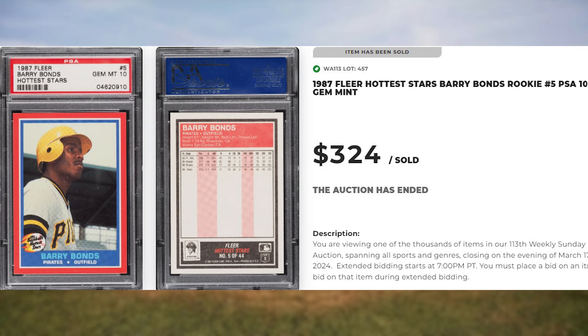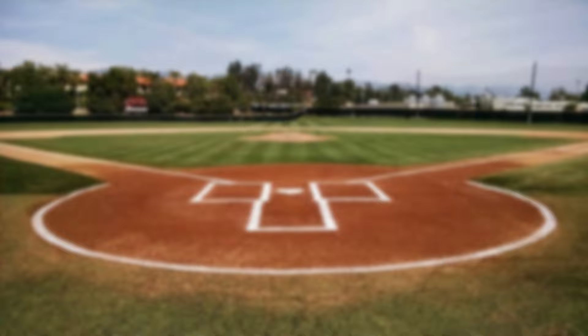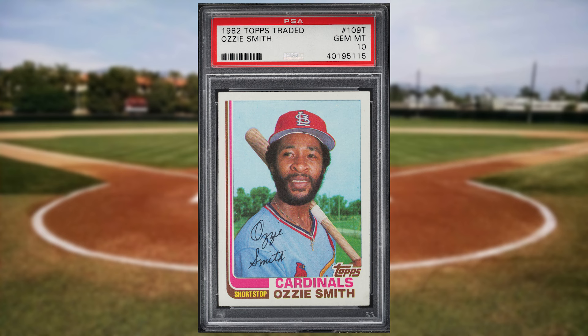We welcome a newcomer to the list at number 11 with this 1982 Topps Traded Ozzie Smith card number 109T. This was a PSA 10 and it also sold for $324.